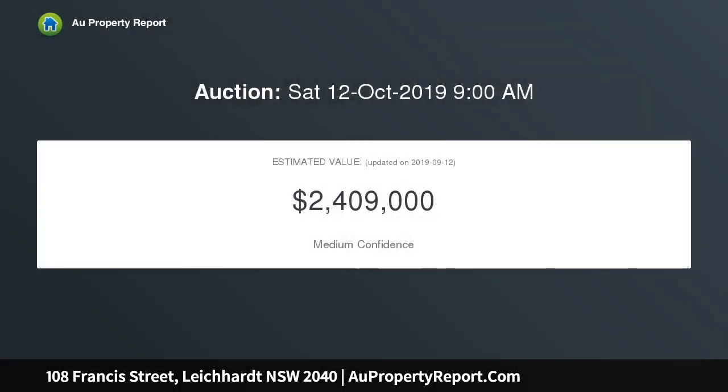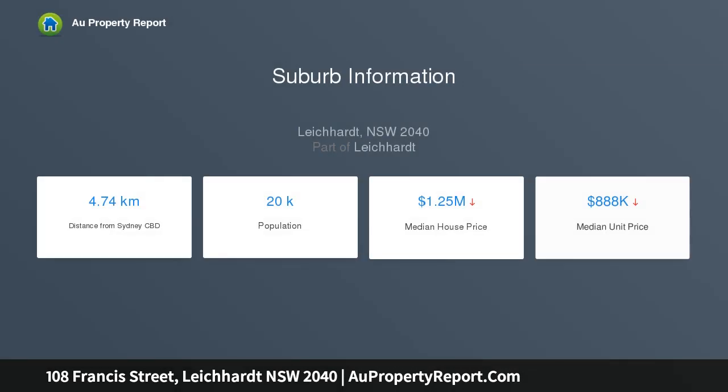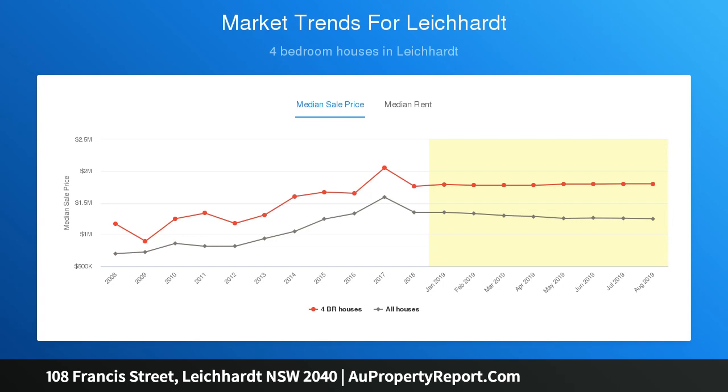Light-filled spaces and leafy privacy add to a quiet street position that provides excellent convenience. This freshly designed home offers the perfect low-maintenance environment, with Norton Street's restaurants, the light rail, and Pioneer Memorial Park all a stroll away. Presented in the classic tradition yet designed for a modern lifestyle.